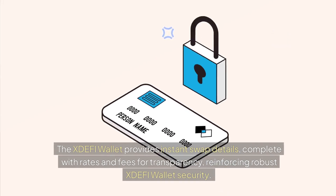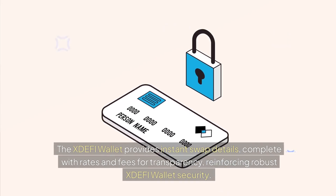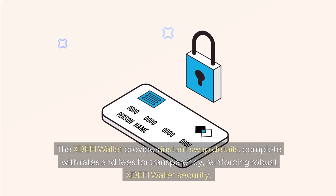The XDEFI wallet provides instant swap details, complete with rates and fees for transparency, reinforcing robust XDEFI wallet security.